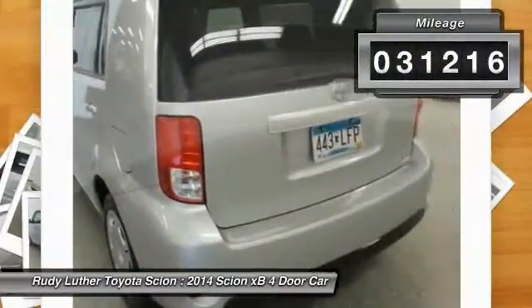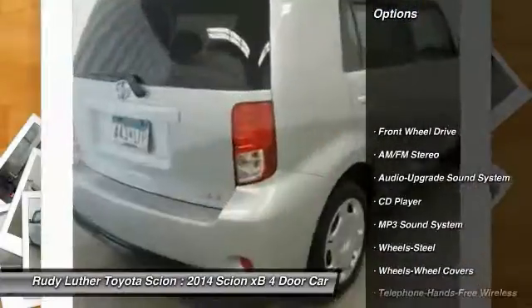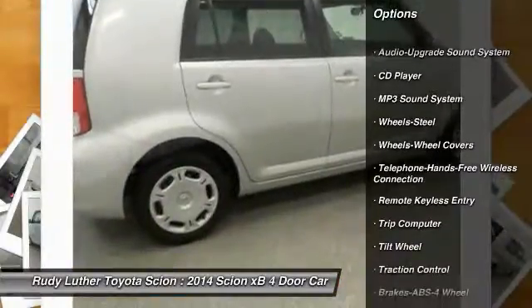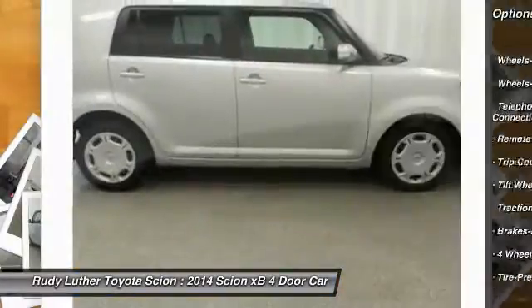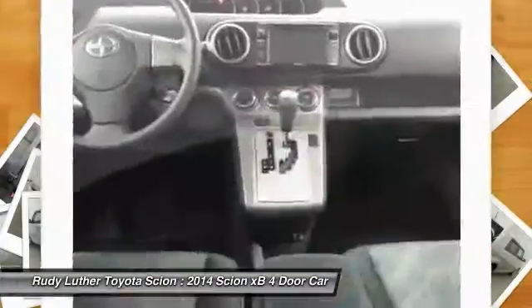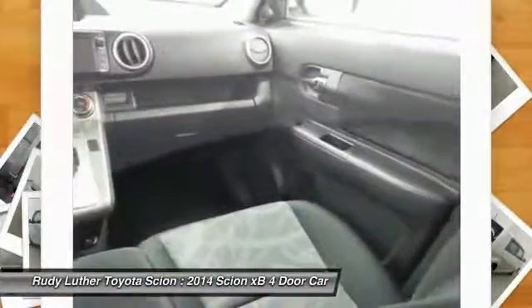This vehicle has less than 35,000 miles. Here are some of this vehicle's great options: anti-lock braking system, traction control, air conditioning, Bluetooth wireless data link for hands-free phone, power steering, cruise control, premium sound, AM-FM stereo radio, FWD, and rear defrost.